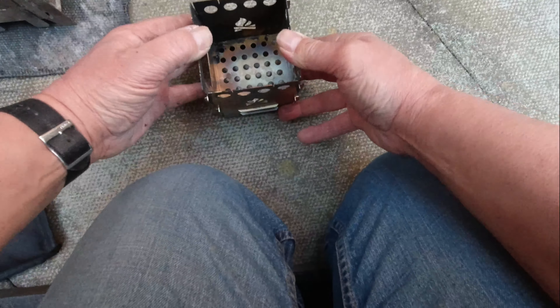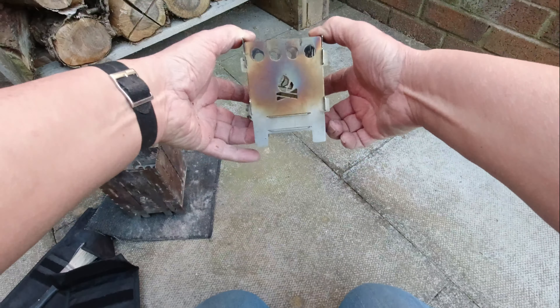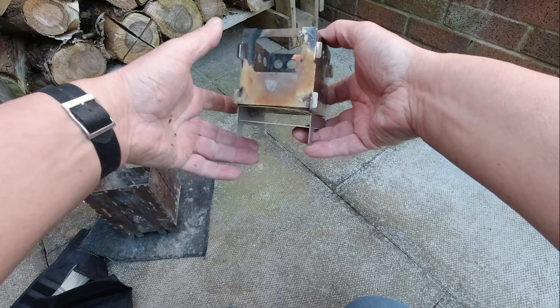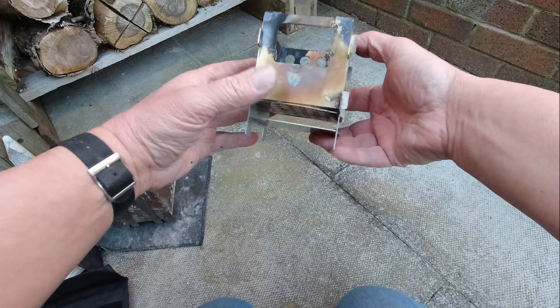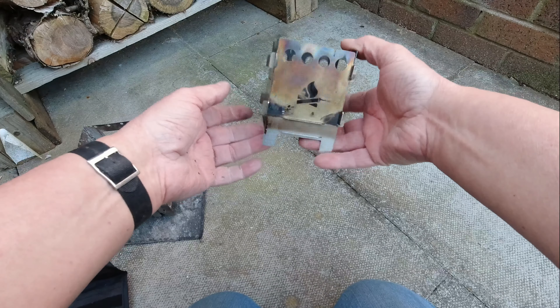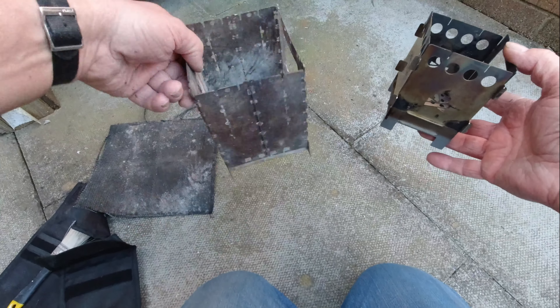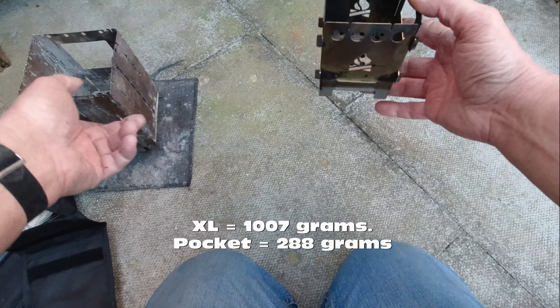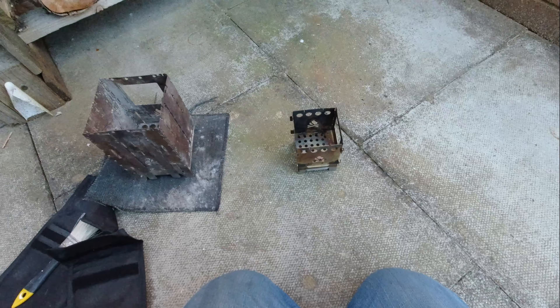It takes a minute or two to set up, and I've been using this one quite a lot as you can see. It's a bit awkward but it's so light — only a few grams. The bigger one I think is over a kilo. I'll get these two lit later on.